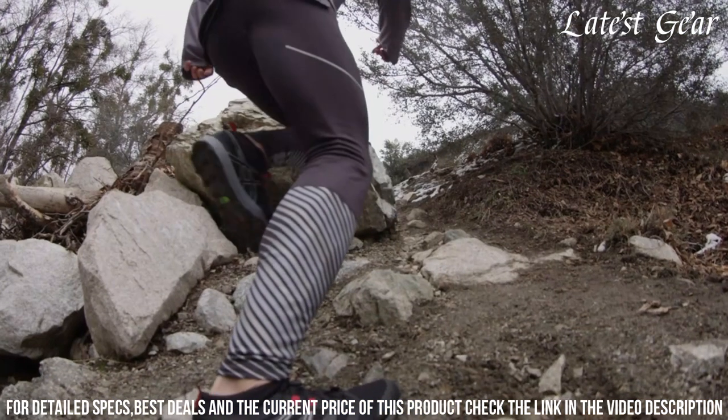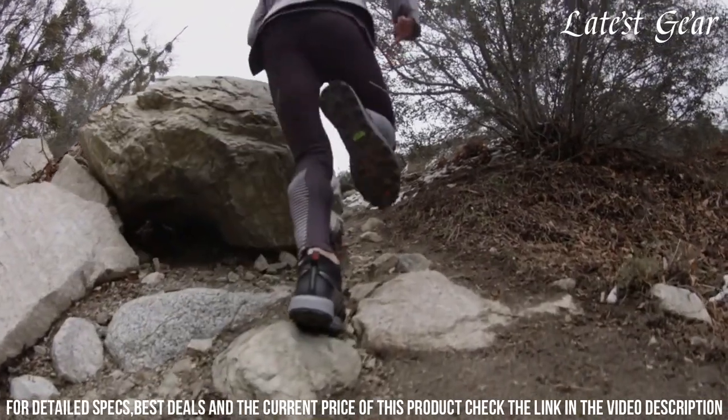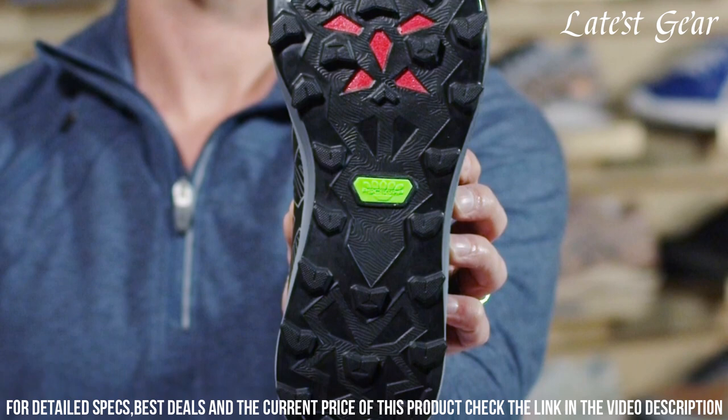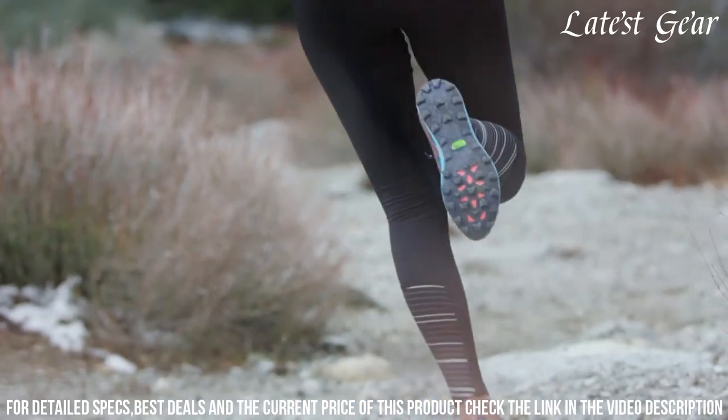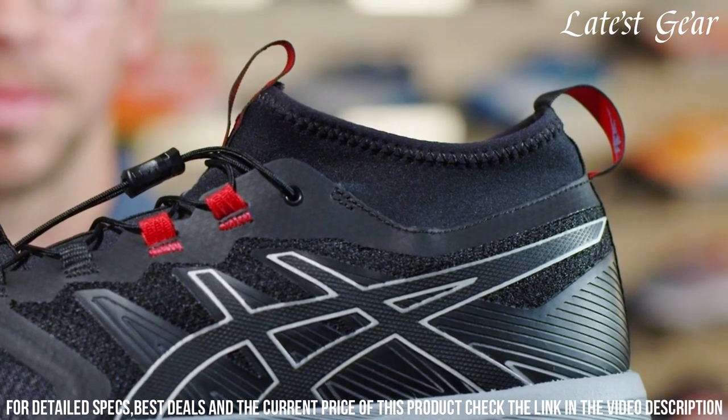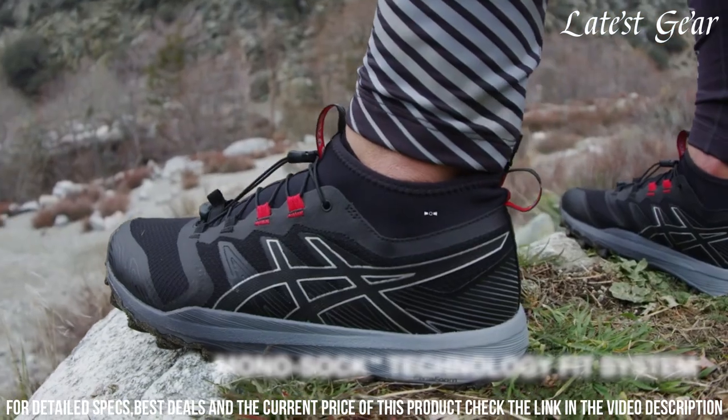The gel cushioning system absorbs impact and provides a comfortable ride, while the rugged outsole with multi-directional lugs offers superior traction on various surfaces. The breathable mesh upper keeps your feet cool and dry, and the protective overlays provide stability and support.